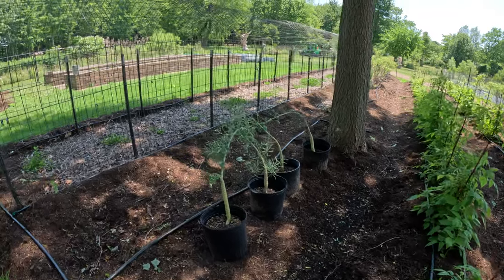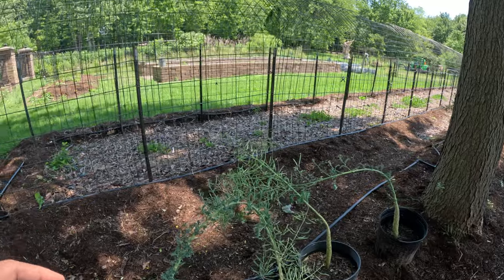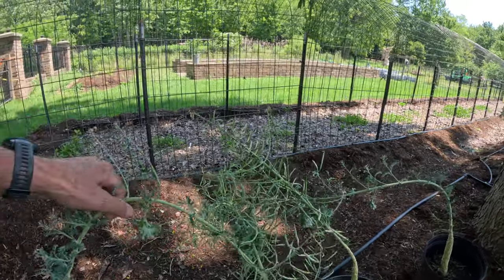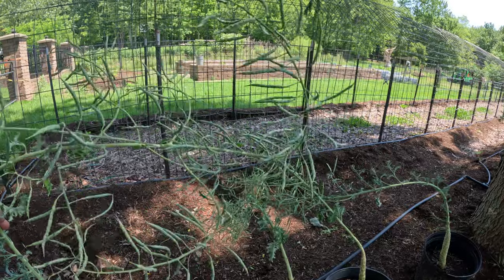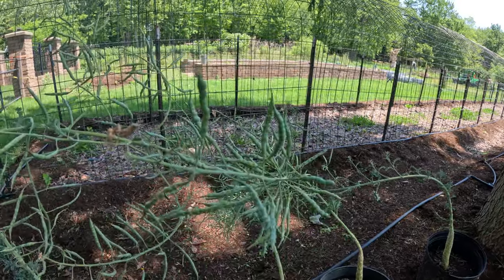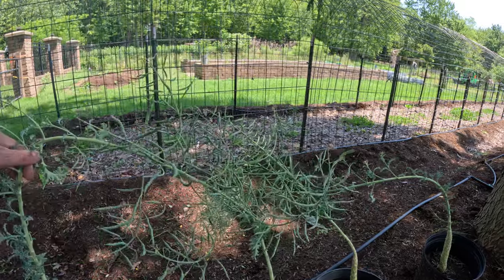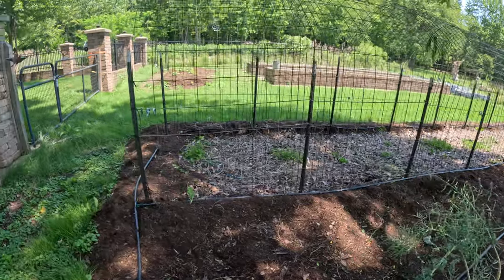Here's the overwintered kale that we had. They all flowered — they bolted and they flowered — so these are all seed pods. In a few weeks we'll be able to start drying those out and save our seed for next year.